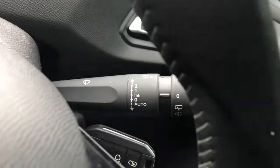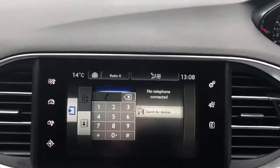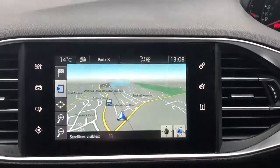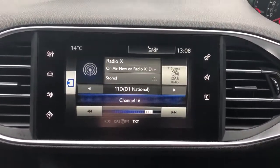Some steering wheel controls for the radio. We have automatic wipers and automatic lights, air conditioning with dual climate control, Bluetooth connectivity for your phone, satellite navigation, FM, AM and DAB radio.